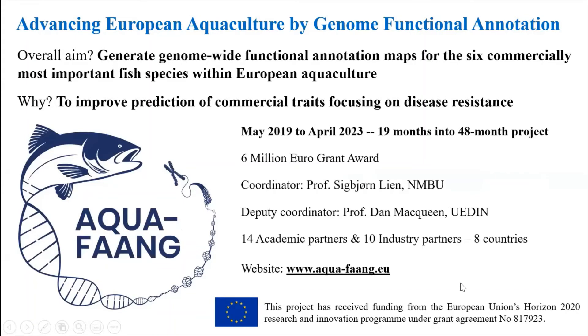Good morning everyone, thanks very much for the introductions. My name is Dan McQueen and I'm the Deputy Coordinator of AquaFang. I've been tasked with giving a brief overview of the project and also a brief status update of where we're at. I think this group has fairly good knowledge of what the project is all about but I will go through the aims and objectives too.